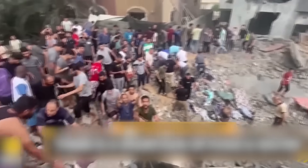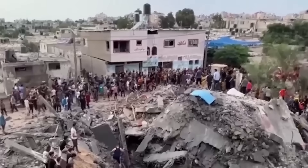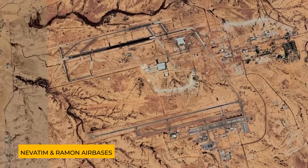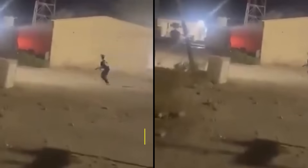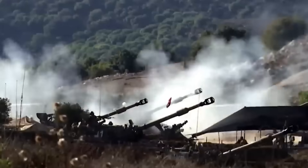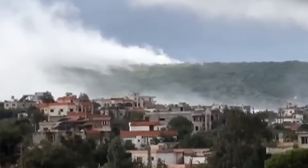Yet, despite the overwhelming success of these systems, they didn't catch everything. Nine Iranian missiles broke through, striking Nevatim and Ramon airbases. The damage was minimal, with only one person injured by shrapnel. But it served as a grim reminder: even the most advanced systems can't stop everything. The attack was a strategic attempt to overload Israel's defenses, hoping to drain the stockpile of interceptor missiles. While Israel's defenses held strong this time, Israeli planners know that the threat is always in the numbers.